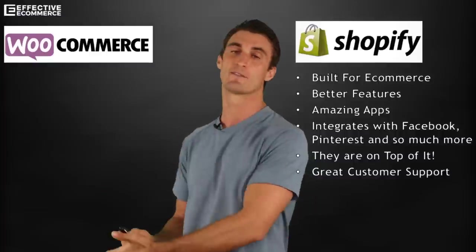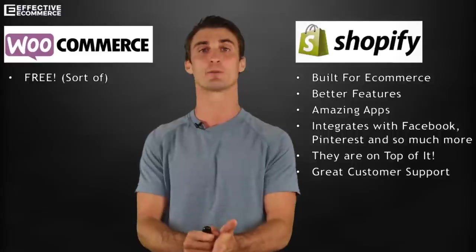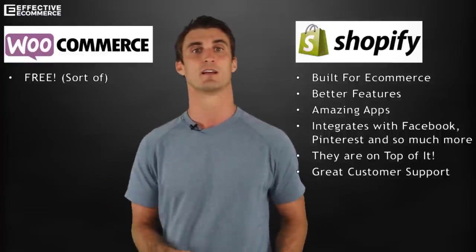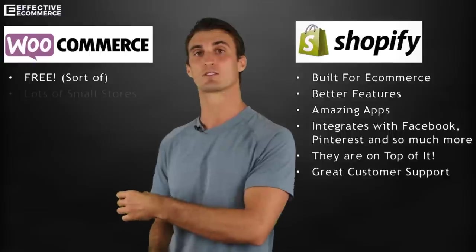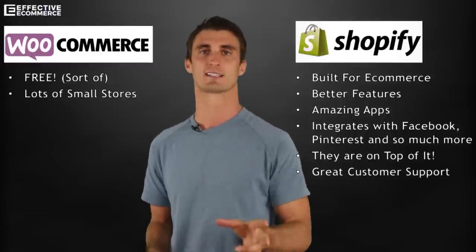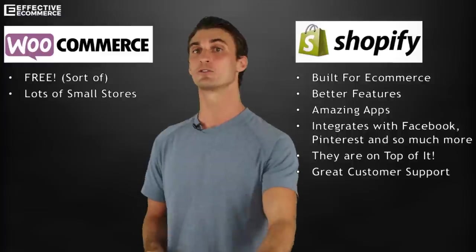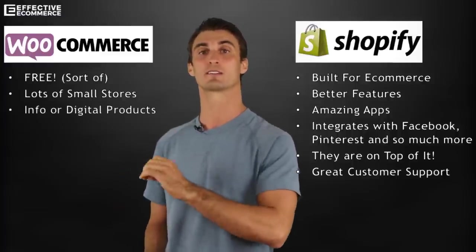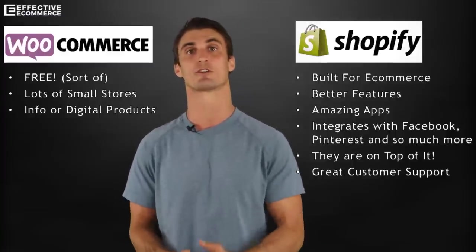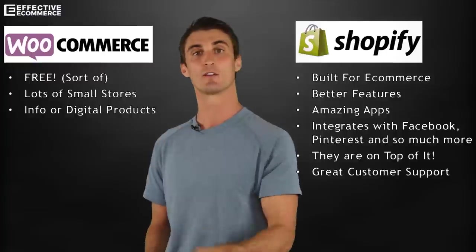WooCommerce does have some advantages. It is technically free — though you still have to pay for hosting, it is cheaper than Shopify. If you're on an extremely tight budget and very technical, WooCommerce might make sense. It also makes sense if you have lots of small stores, because you'd only pay for hosting once and each additional store is more or less free. Another use case is if you're selling info products or digital products — for instance, I sell courses on effectiveecommerce.com using WordPress and the WooCommerce plugin.